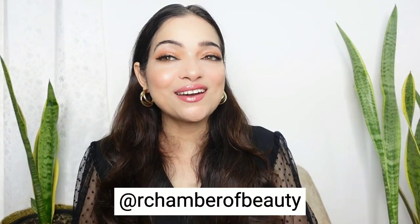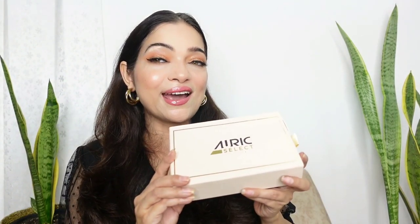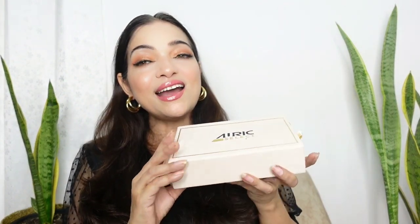Hey guys, welcome back to my channel! I hope you are doing well. Today I am here with a new launch from Auric Beauty. I discovered this brand a few months back and love their products — you should definitely check out my video where I did a full face makeup using Auric products. So these are the new nail lacquers by Auric Select. I love this cute PR box they have sent me.